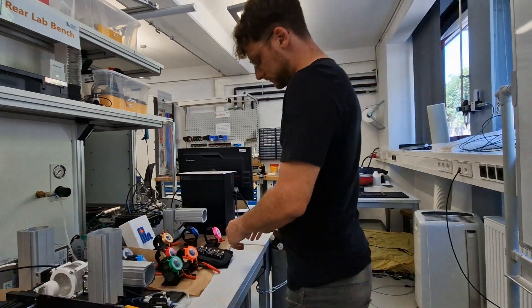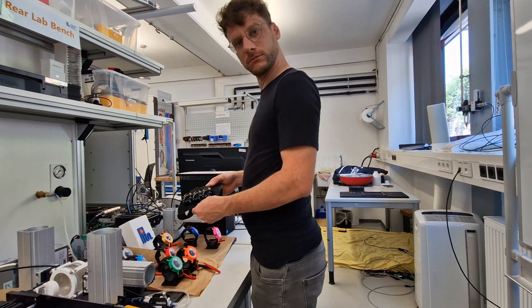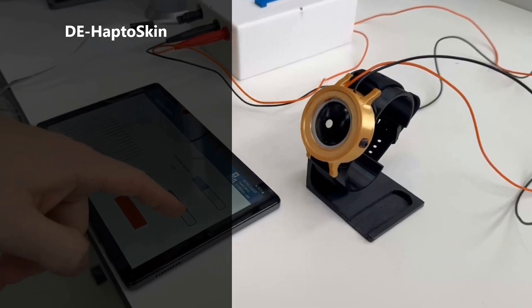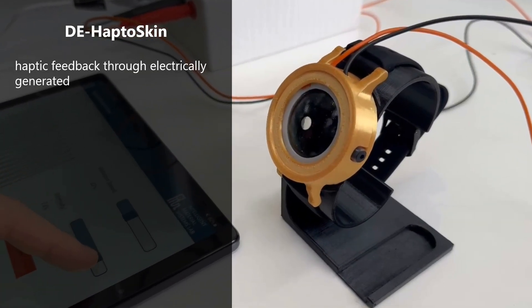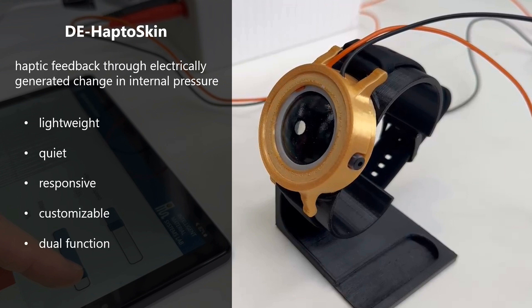But one day, everything changes. Julian stumbles upon an incredible innovation in the lab. D-Haptoskin is a wearable device providing haptic feedback through an electrically generated change in internal pressure. Lightweight, quiet, and responsive, it can adjust sensations from a gentle touch to a strong vibration. Serving as a customizable sensor and actuator, it enhances comfort and reduces hardware, offering several applications.